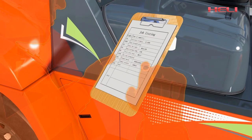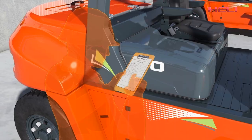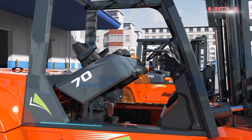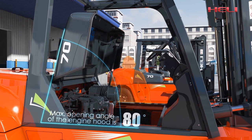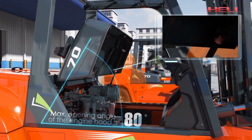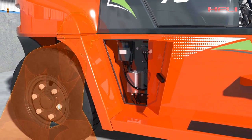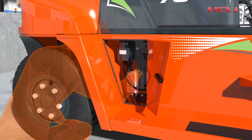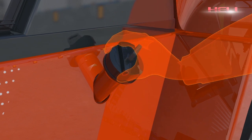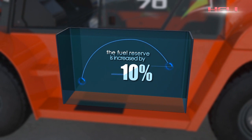Holi is always committed to improving the convenience of maintenance for forklift trucks. The maximum open angle of the engine hood is up to 80 degrees, which is convenient for maintenance. The separate integrated electrical cabinet also makes it more convenient for service and maintenance. The lock on the fuel tank cover is very user-friendly, and the fuel tank is enlarged by 10%, increasing the fuel reserve.